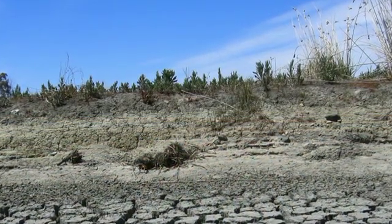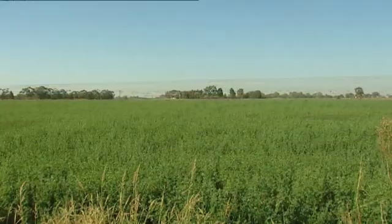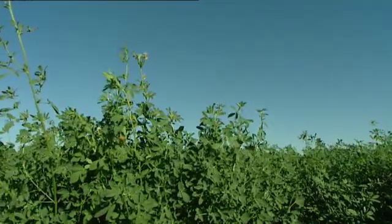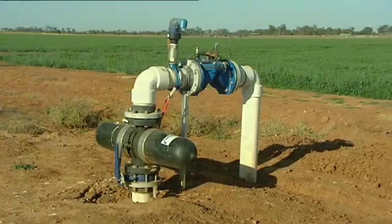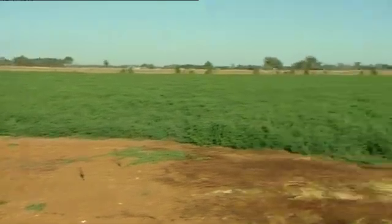With diminishing water supplies, the economics of growing Lucerne and other broadacre crops have been challenged. By adopting subsurface drip irrigation as your preferred irrigation system, you have the ability to future-proof your farming operation.